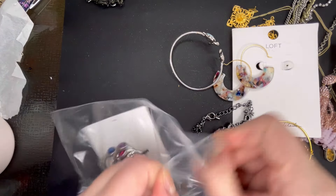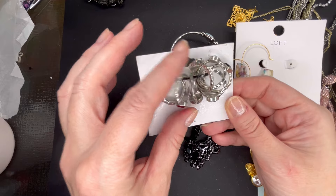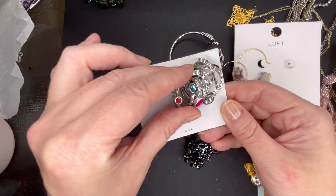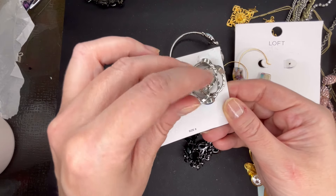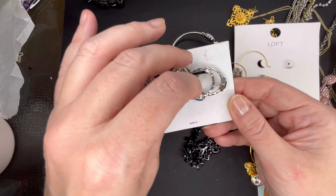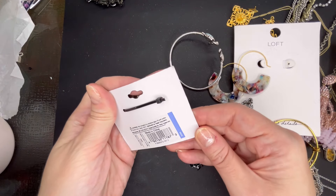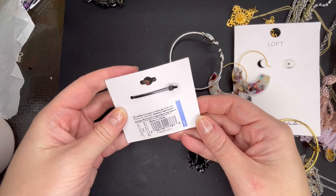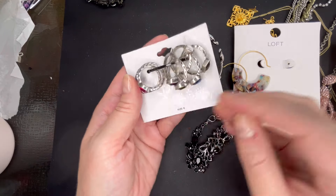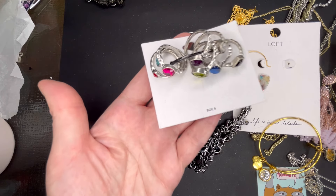Our last item — we have some rings. These are all size 8 and they are a matte silver tone with multi-color rhinestones: a tiny red one, blue, pink, purple, green, clear blue, and black. They're kind of made to be distressed looking. I don't see a brand on those, but they were from Target originally. Let's do $5 on the set of rings — that would be fun for stacking and they are really pretty.